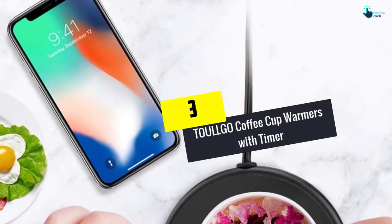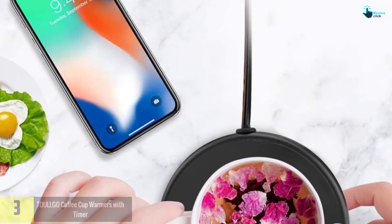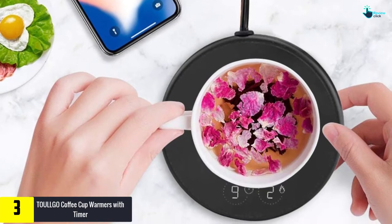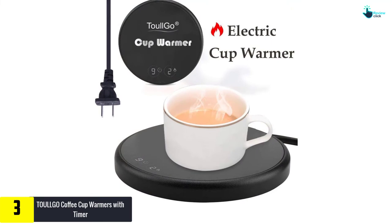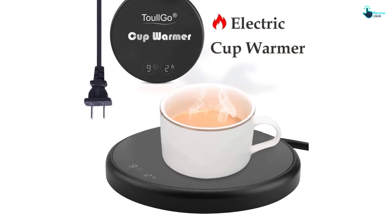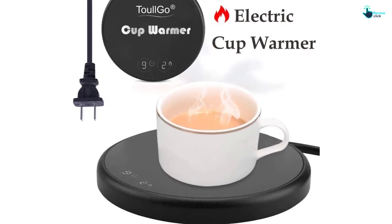At number 3, we have the TOULLGO coffee cup warmer with timer. This coffee cup warmer from TOULLGO is also worth taking into consideration. There are two temperature settings: 40 degrees and 60 degrees Celsius. The temperature is kept at the same level as long as you have the timer set, allowing you to enjoy your coffee anytime you prefer without having to wait.